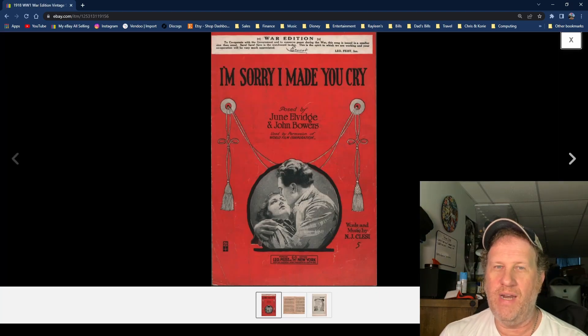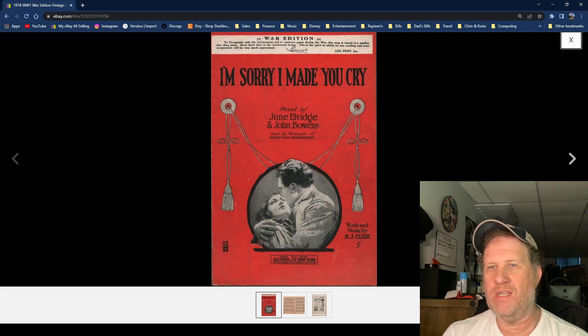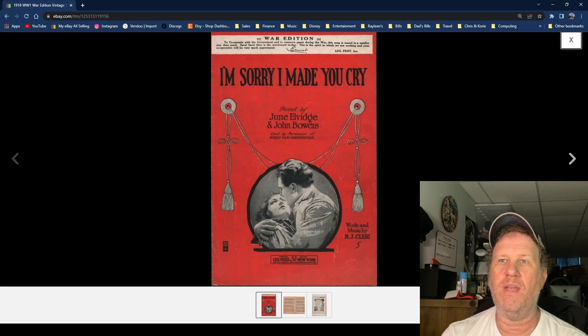Here's a fine example of an item that sells across many different genres, and that would be wartime editions. What's really intriguing about this one is that if you look at the top, there's a little banner in white saying it's a 'war edition' — it's from 1918, the very end of World War One. It says, to cooperate with the government and conserve paper during the war, the song is issued in a smaller size than usual. It's a classic example of rationing, which took place during both World War One and World War Two. In this case, the song itself, the artist, and the writer are almost irrelevant — it's really that banner up top that makes it special. Wartime items sell very, very well.